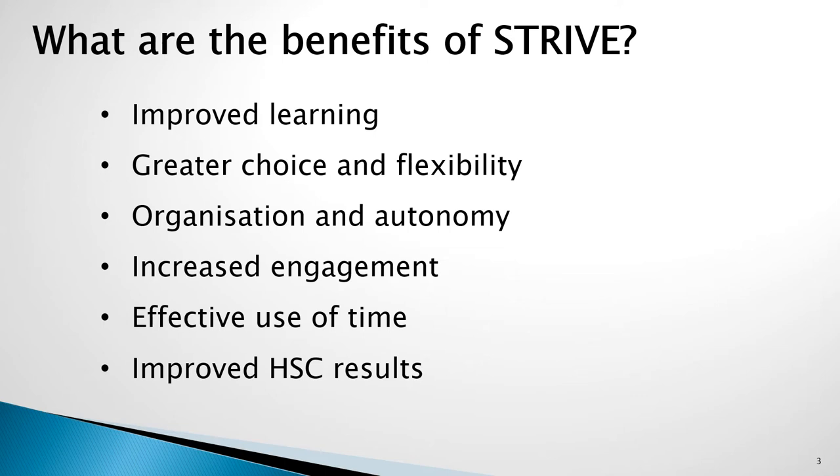Each semester they get to review their pattern of study and make changes. Improvements in organisation and autonomy of students as they plan their own pattern of study across Stage 5. Students will have increased engagement in lessons and in their schooling as they undertake the units which they are most interested in. There will be a more effective use of time within lessons as critical skills are focused on each and every lesson.